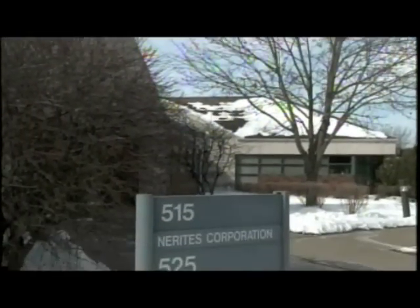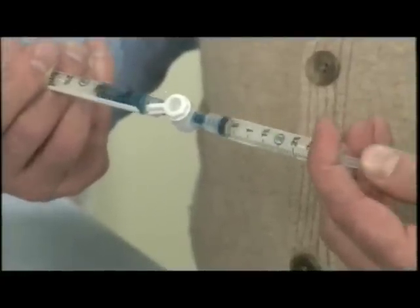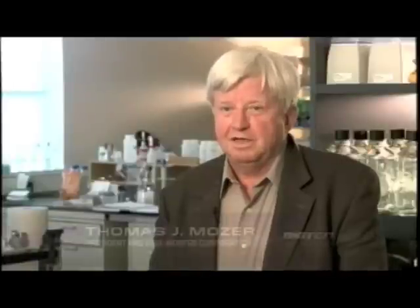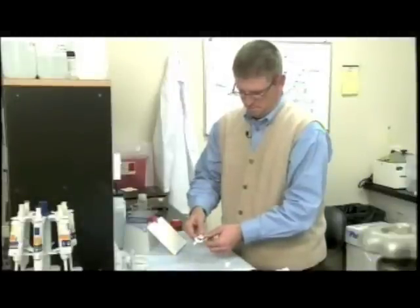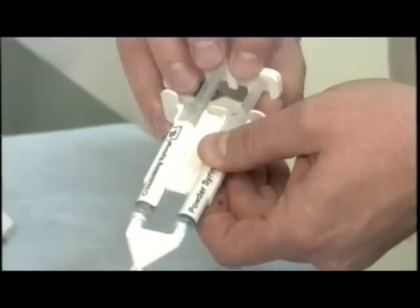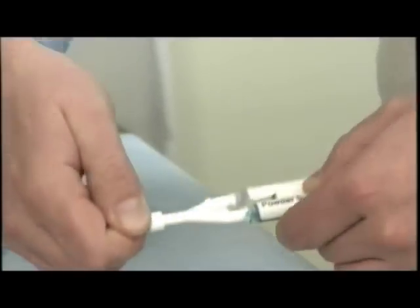Professor Messersmith's research has made its way into the medical industry. He's the chief scientific advisor at Nerides in Madison, Wisconsin, which is developing his mussel-inspired glues for medical use. We are a medical device company and we're tending to develop our products as adhesives for closure of wounds after surgery or other kinds of damage. Using technology that Messersmith and his students invented just a few years ago, Nerides creates coatings, sealants, and adhesives that are compatible with the body.